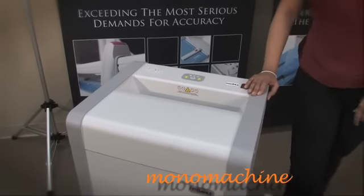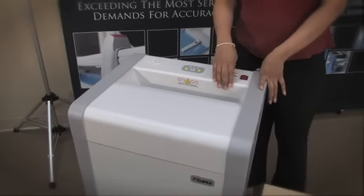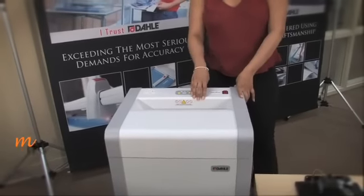It operates quietly, as you'll see once I start to shred. It has solid steel cutting blades and a chain-driven continuous motor.